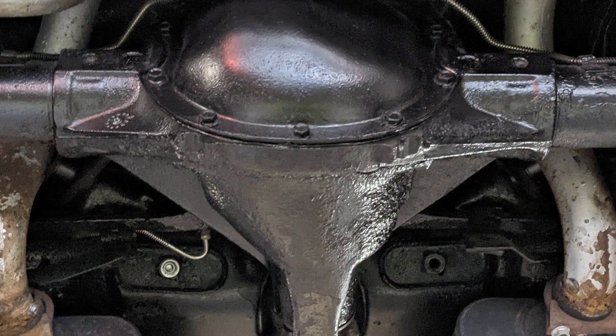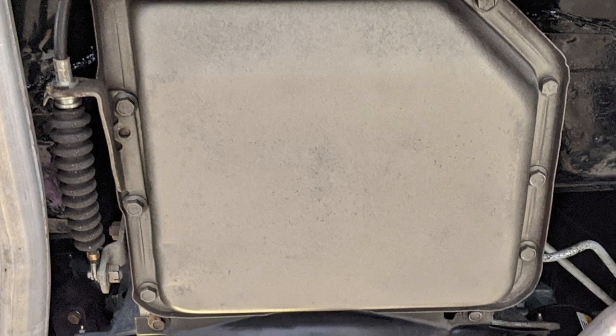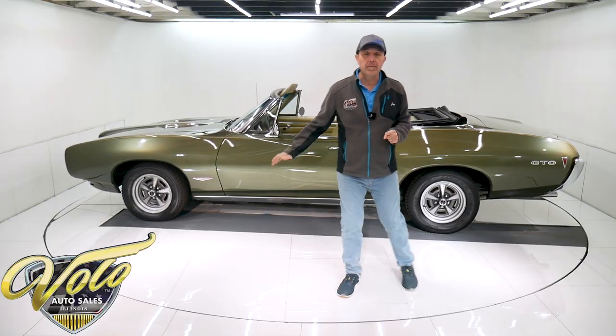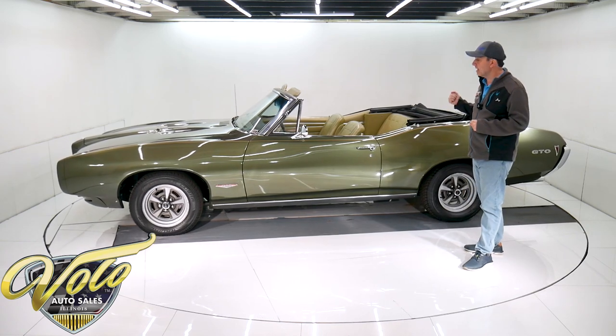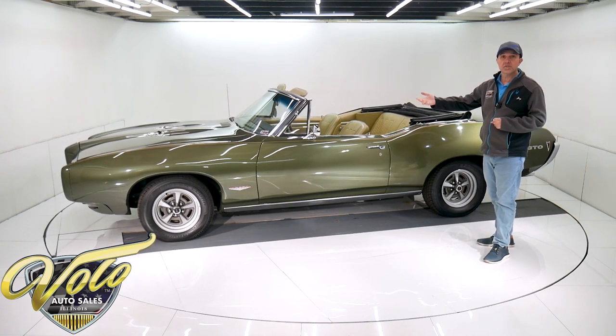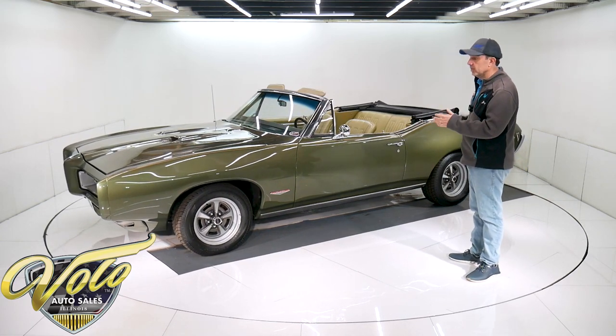The fuel system was replaced — that would be the tank, the sending unit, the straps, the fuel lines. Getting back to the brakes, the emergency brake system is hooked up. It has a dual exhaust, nice sounding Flowmaster exhaust — you'll hear it towards the end of this video. The floors were replaced. The body and paint were done at a professional shop, so the floors are all new, painted gloss black. The frame was treated with POR-15 — that's a rust preventative — so underneath the car is real nice looking.